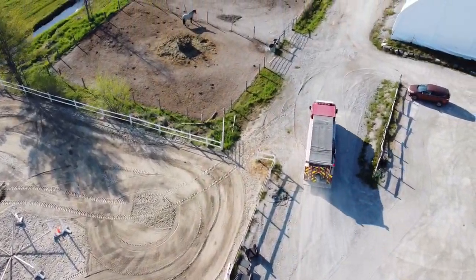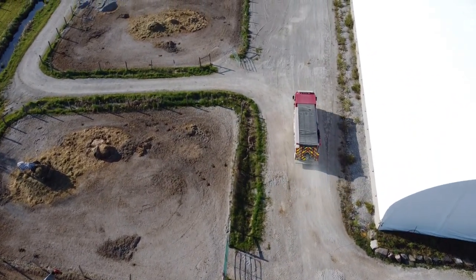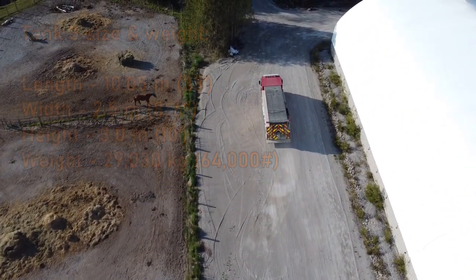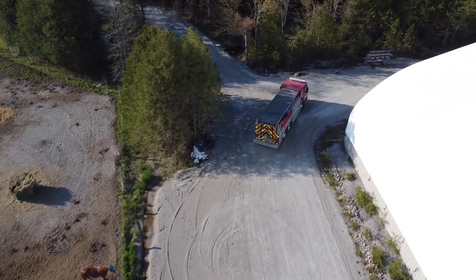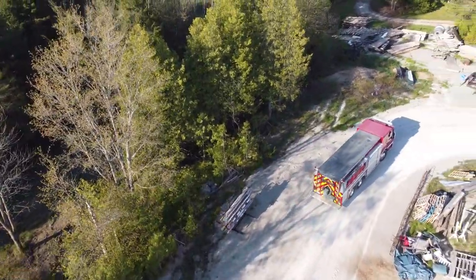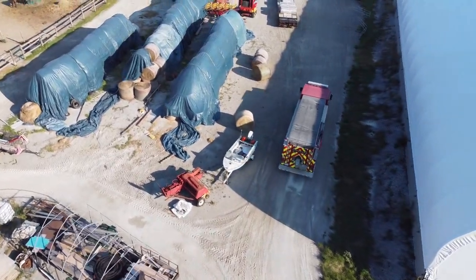This facility has good access all around the building. We are able to take a truck this size completely around with no need to stop and reverse. As we come around the other side, there is equipment stored in the back part of the facility, but there is still lots of room. You can turn the corner and have full access.